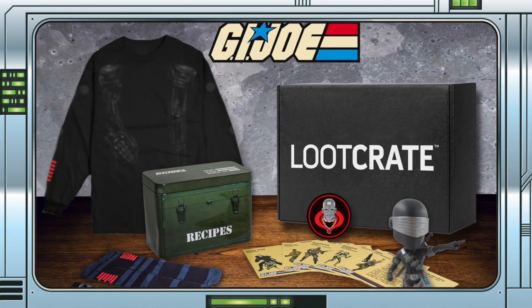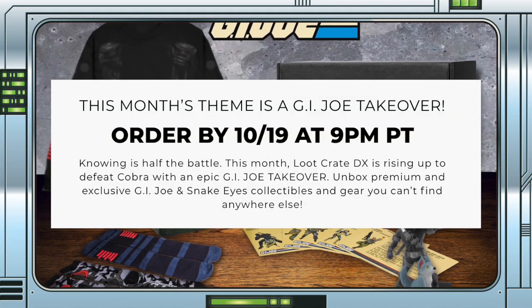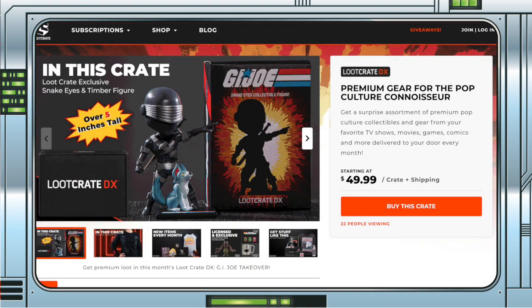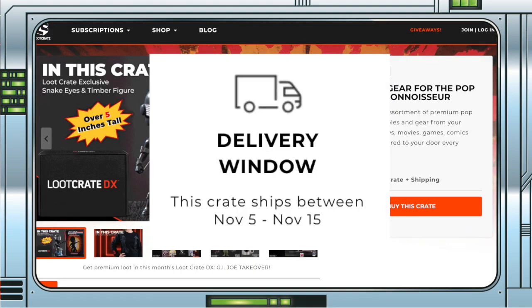This actually looks like a fun crate, and is available to order right now up until 9pm Pacific Time on the 19th. The crate costs £49.99 plus shipping, and will ship between the 5th and 15th of November.